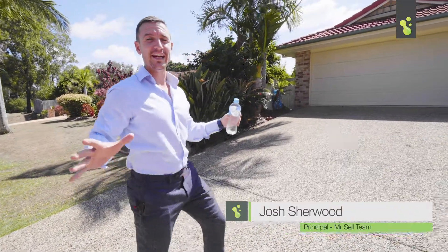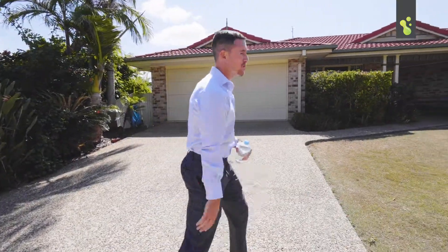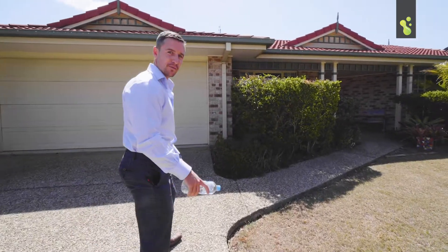Hey everyone, today we're here in a very hidden little pocket of Cleveland — this is Woodrow Place. This is number 11, a really cool home with a bit of character to it. It's the hottest day of the year and this is potentially the hottest deal in the area, so let's have a look around and see what you think.